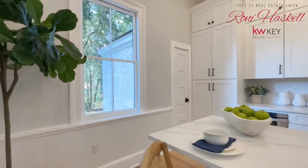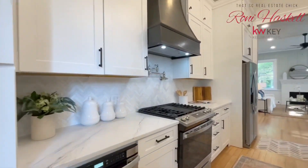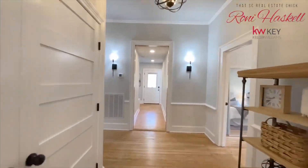This home has all new plumbing, electrical, HVAC, roof, kitchen, and bathrooms. You will appreciate that the builder has kept the charm and character, but enhanced it with adding the cathedral ceiling to three of the spaces.